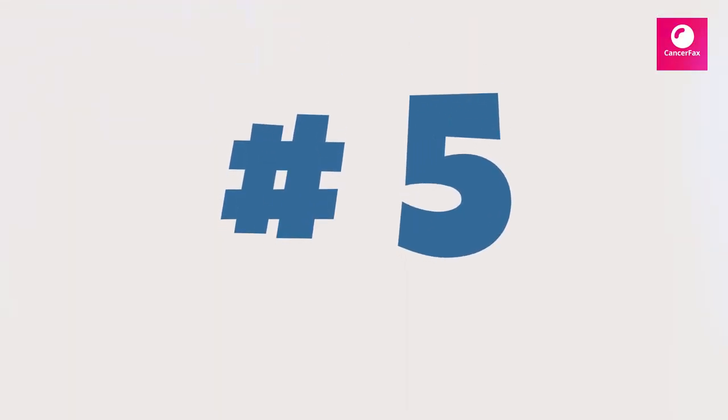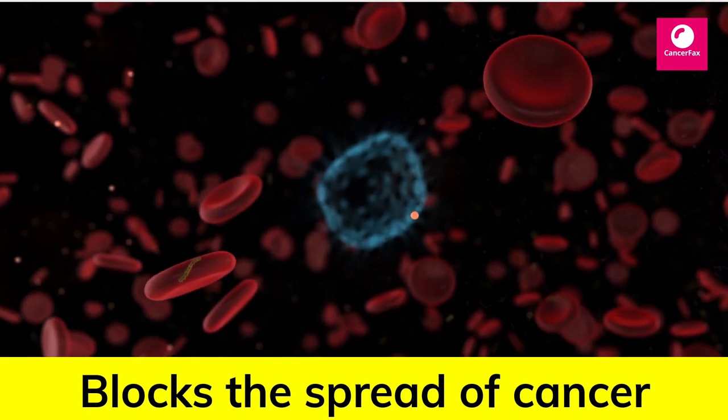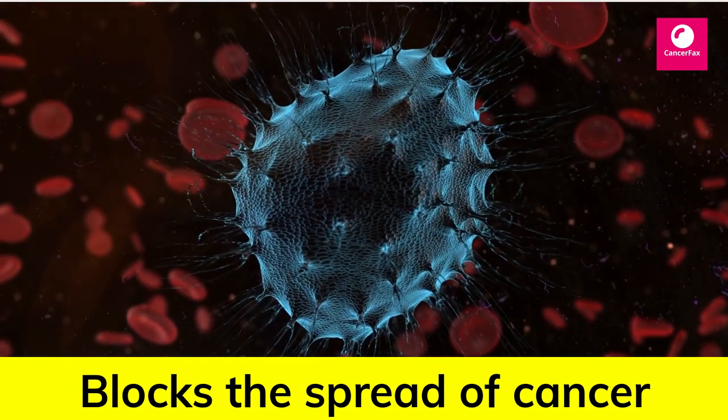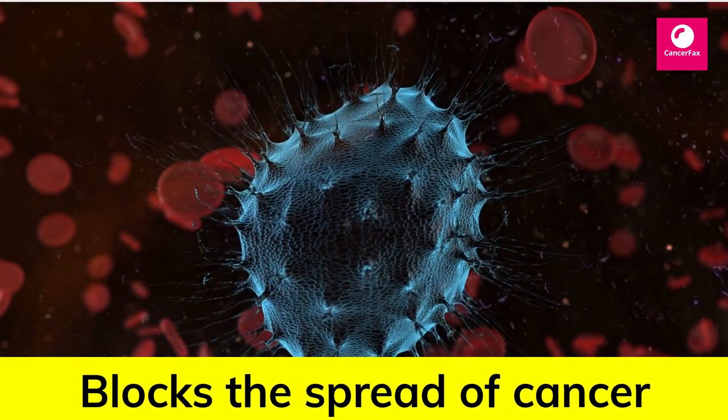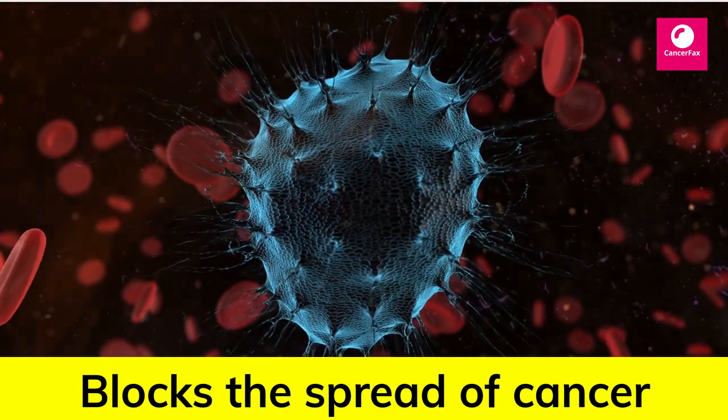Number 5: Cinnamon. Cinnamon is well known for its health benefits, including its ability to reduce blood sugar and ease inflammation. In addition, some test tube and animal studies have found that cinnamon may help block the spread of cancer cells.